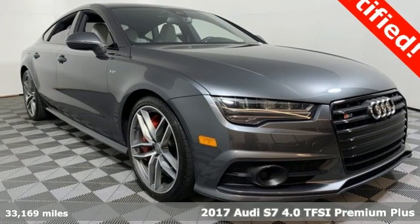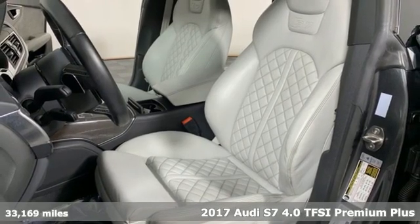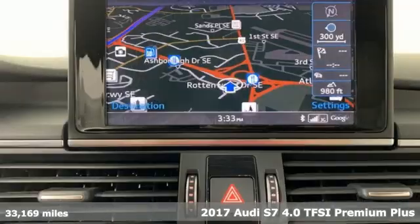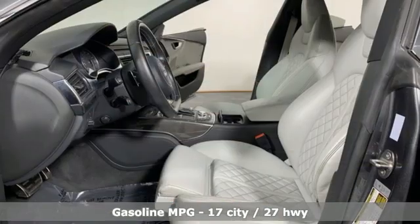Here's a 2017 Audi S7. This S7 executive sedan is powerful, luxurious, and sophisticated wrapped into one awe-inspiring package. It comes with great features you'll love.